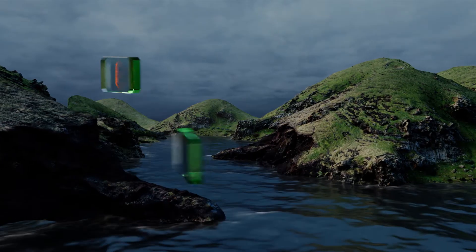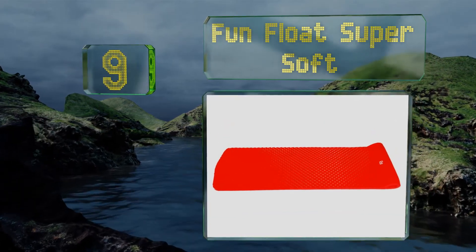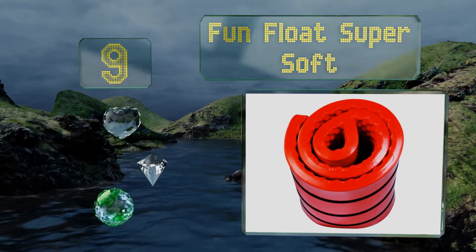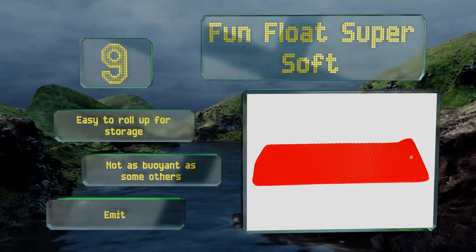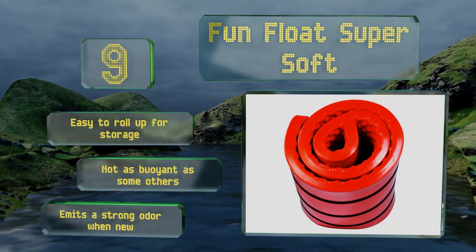At number 9, the Fun Float Super Soft comes in a variety of thicknesses as well as in your choice of cherry red or neon green. Its texture allows both air and water to travel across the top while you relax, keeping it cooler on those extra scorching afternoons. It's easy to roll up for storage, but it's not as buoyant as some others, and it has a strong odor when new.